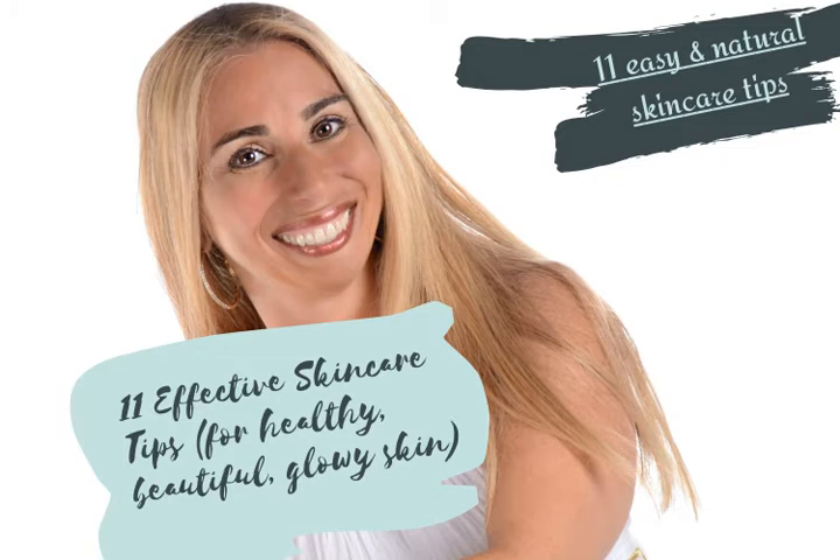Eight, a healthy and balanced diet is extremely important to beautiful glowing skin. A healthy diet should consist of fresh fruits and vegetables. Nine, exercise regularly. By following a regular exercise program, you can stimulate the blood flow to your entire body, which in turn helps your skin look healthier.